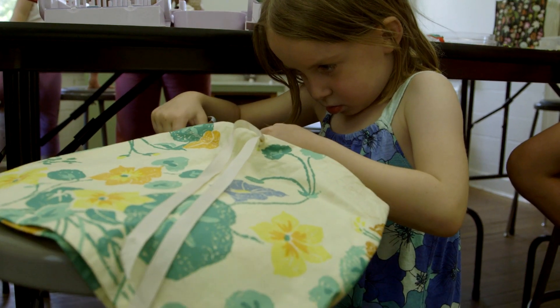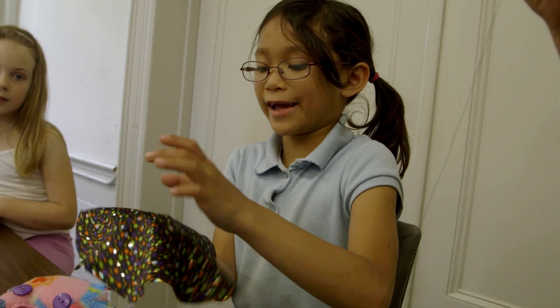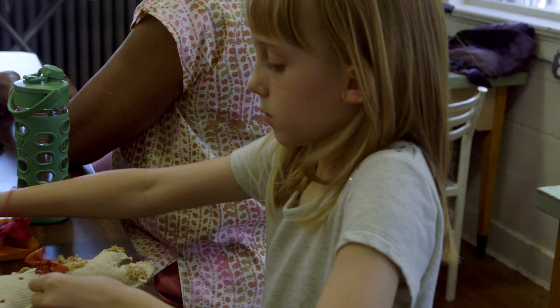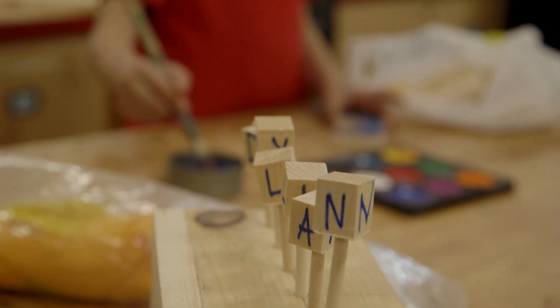My name is Carol Price. I'm a sewing instructor at the Elliott School. People come in here with the desire to learn how to sew and they leave here with the ability. And that is so rewarding to me.